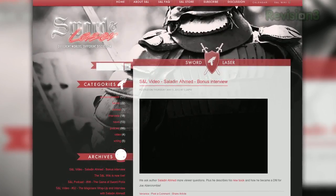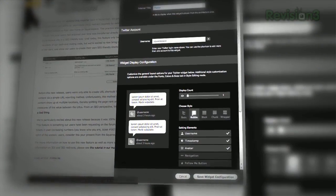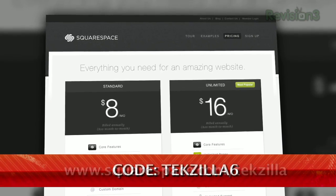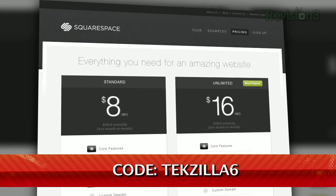I've been using Squarespace for years now for the Sword and Laser website and it couldn't be easier to set up. But they've been working to make it even better recently by adding all new templates and giving you ways to customize the templates you already love with new fonts, colors, buttons and more. Now that you've seen my Squarespace site, show me yours — we'd love to check them out. And if you don't have an account already, sign up for a free trial at squarespace.com and get 10% off by using the promo code TEXILLA6.